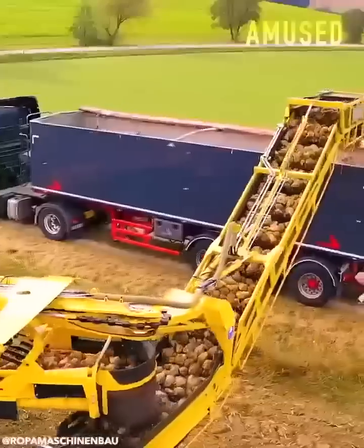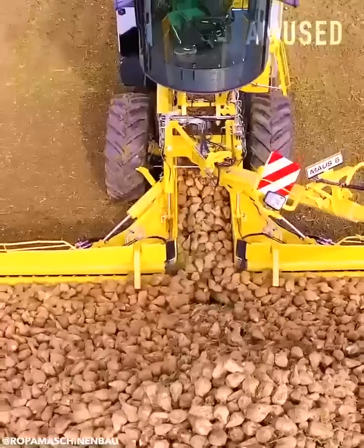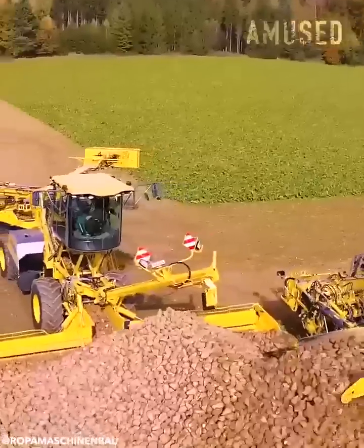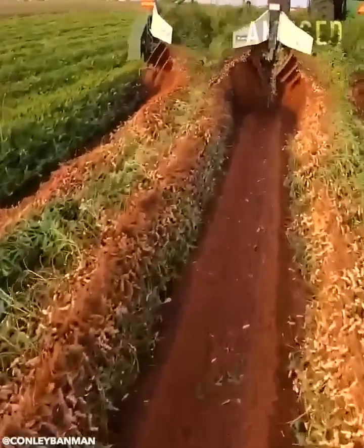A software-based tractor robotically harvests sugar beets. Peanut plants get severed and flipped for sun-roasting.